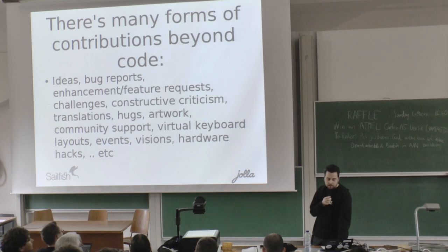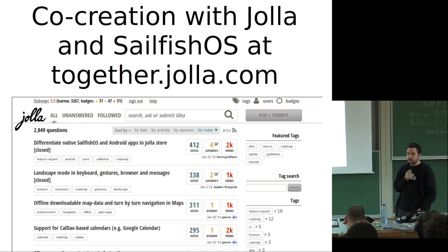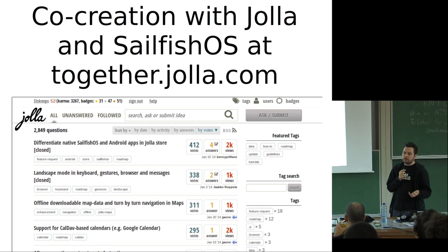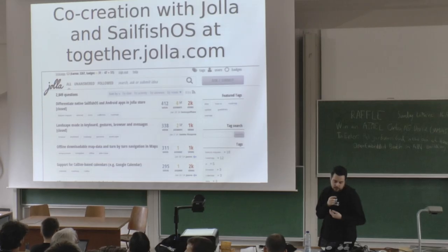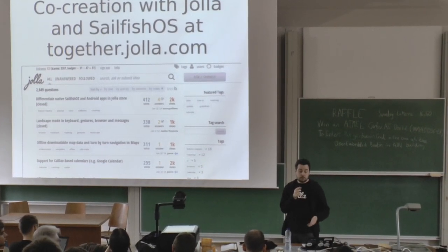We did something a little different than you'd normally expect from an open source project — we didn't just open up Bugzilla or feedback forms for end users. Instead, we took an open source piece of software called AskBot and put it on togetheryola.com, where we try to combine user issues with co-creation together with developers, different functions of our company, users, and most of the company is participating — even our CTO and UI designers.